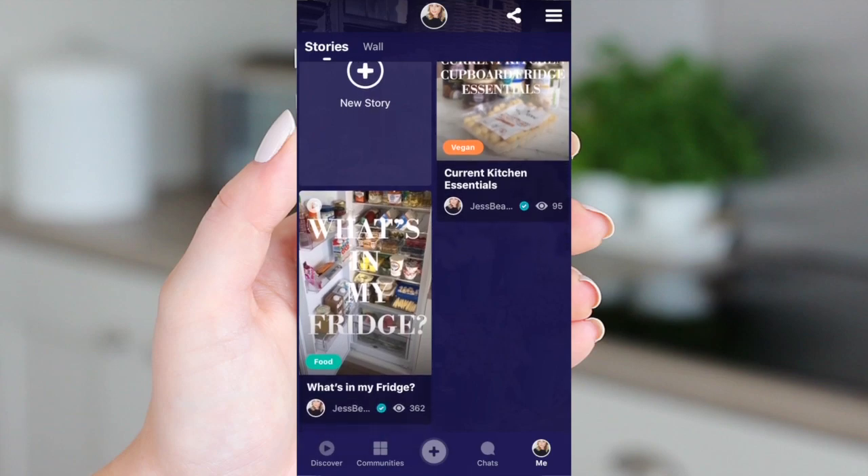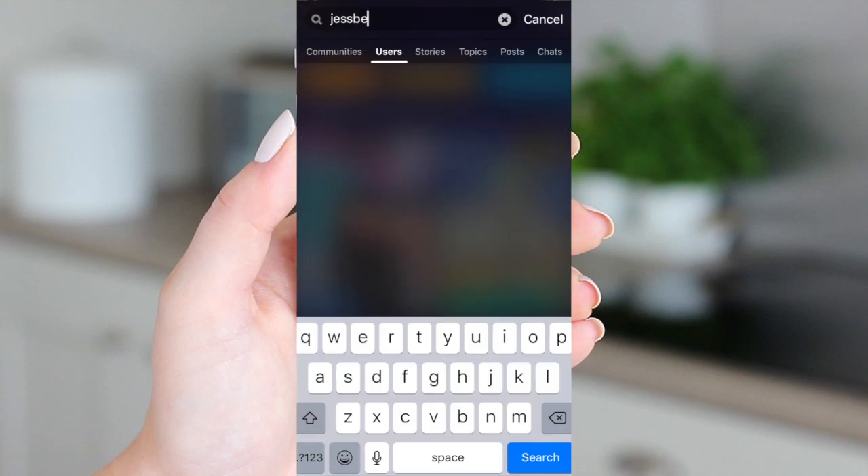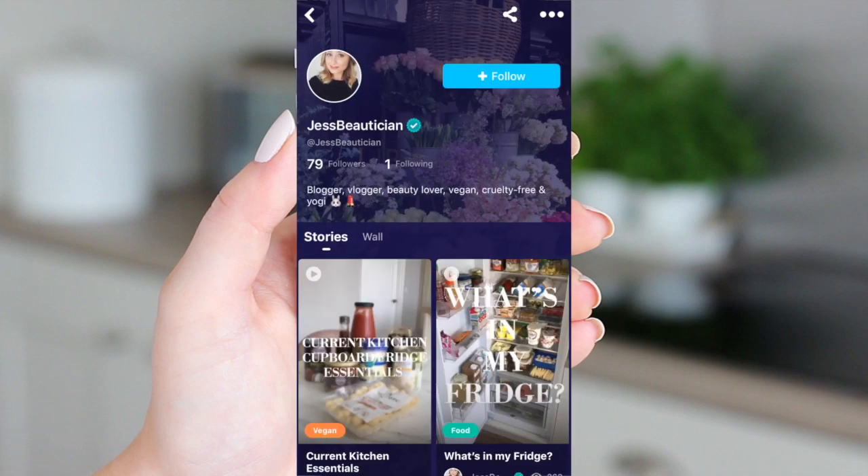Click the link in the description or the pinned YouTube comment below, or search for Amino apps to download Amino, then find my stories by searching Jess Beatition. Follow me then come over and watch my stories. Also don't forget to tap the bell to turn on notifications so you never miss an upload from me.